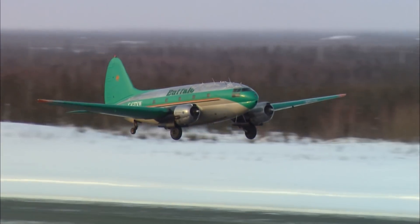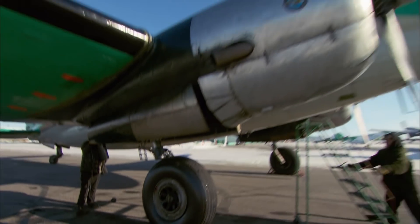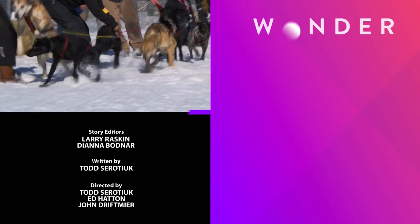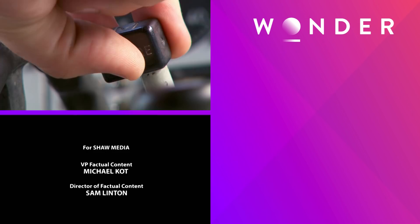On the next episode of Ice Pilots NWT: a brand new engine gushes oil, losing a full gallon in three minutes and grounding a major charter. Buffalo leads a pack of athletes to the Arctic Winter Games. And Devin tries to get home running on empty.